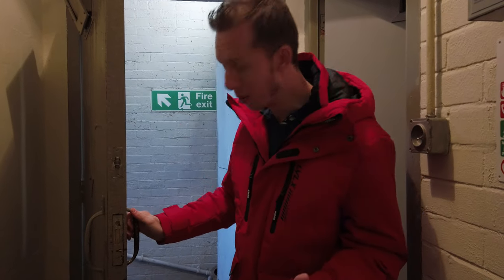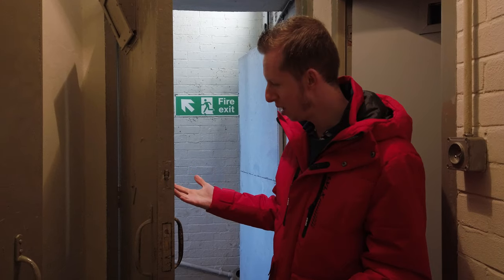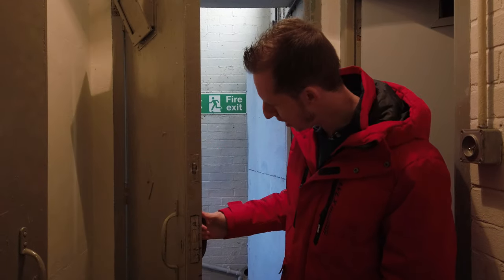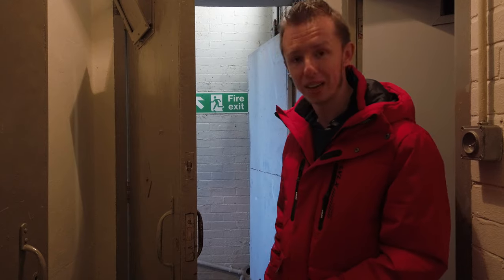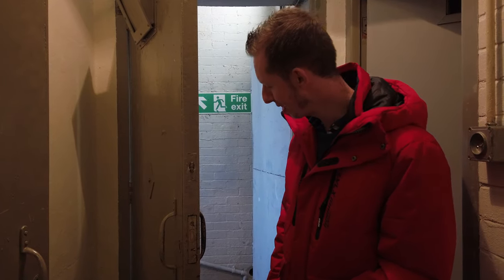Coming into a bunker, you'd expect a pretty thick blast door, but of course there's not one — it's just a wooden door. Fairly thick, but if there was any sort of blast, whether nuclear or a grenade thrown down here, this isn't going to offer much protection.